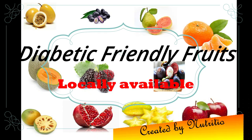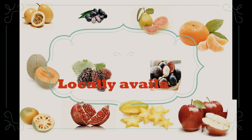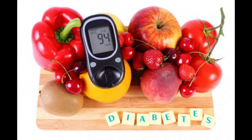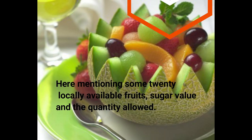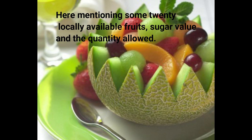Hi everyone, hope you are all fine. Here I am going to mention some diabetic friendly fruits which are commonly available. There are a lot of myths about diabetic fruits. Most diabetic people are not taking fruits, and some people take very few fruits such as orange or apple, because they have fear that their sugar level may increase. So here I am going to mention 20 locally available fruits and their sugar content and serving size.